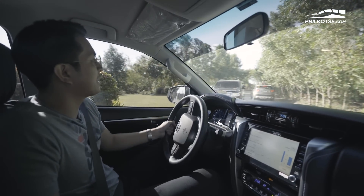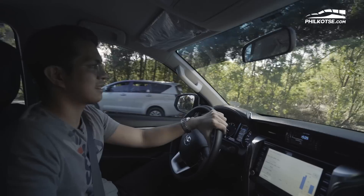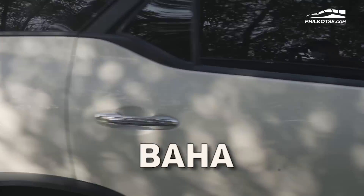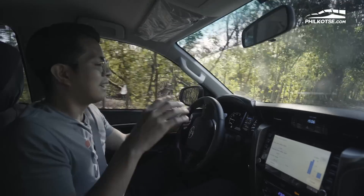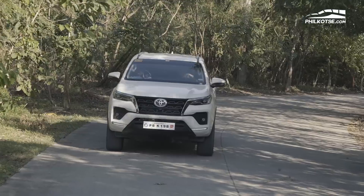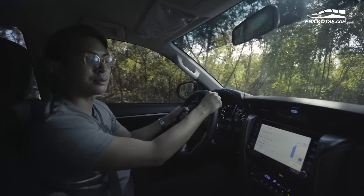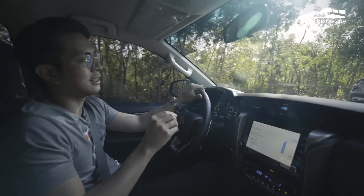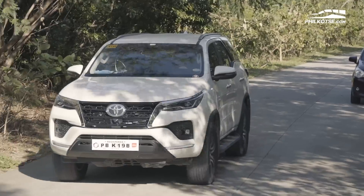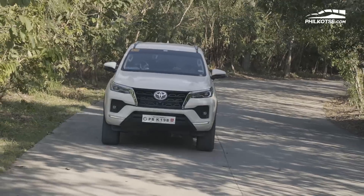Here we are driving the 2021 Fortuner. If you've ridden in a Fortuner before, the first thing you'll notice is how high the car sits, giving you a sense of protection whether in floods, city driving, or climbing mountains. The power steering is very light — possibly lighter than many diesel cars I've driven, so props to Toyota. The throttle response is also excellent — one press and you really feel that 400 Nm of torque.